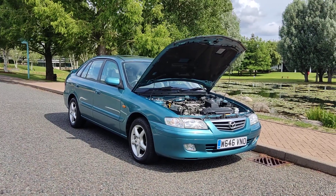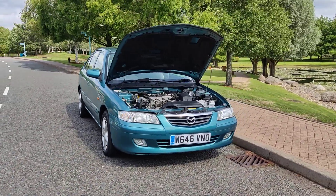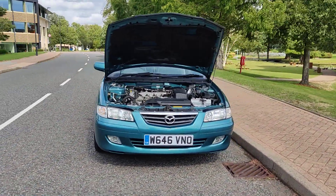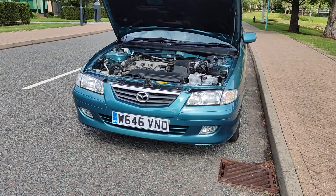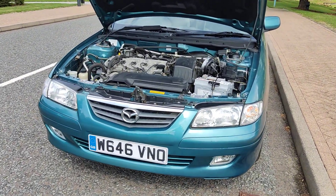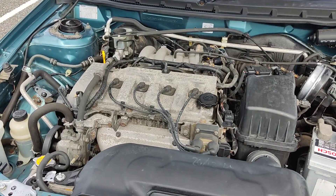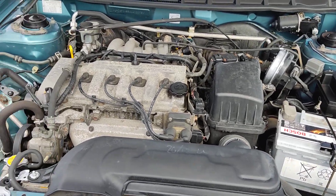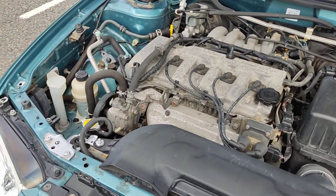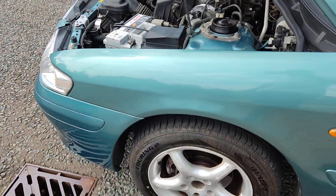W646 VNO, a blue Mazda 626 2.0 GSI hatchback, 5-door, petrol automatic. Nice clean sparkling headlights with fog lights, clean and tidy engine bay, recently serviced, only done 64,000 miles on the clock, engine sounds nice and smooth.